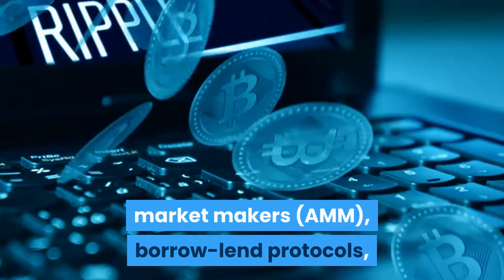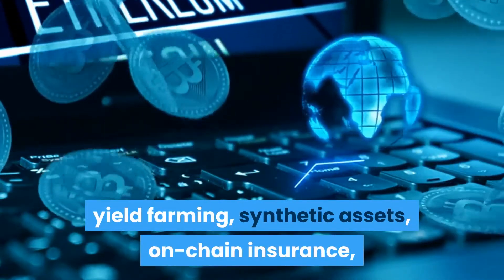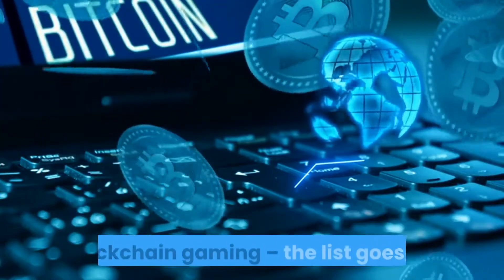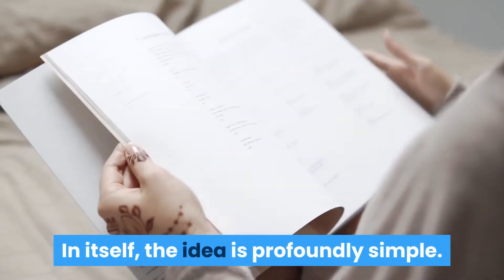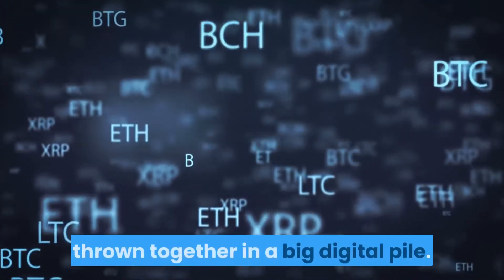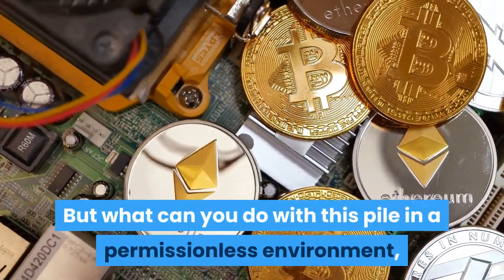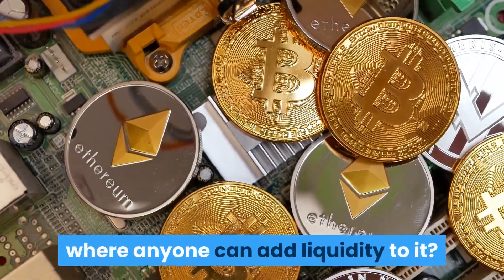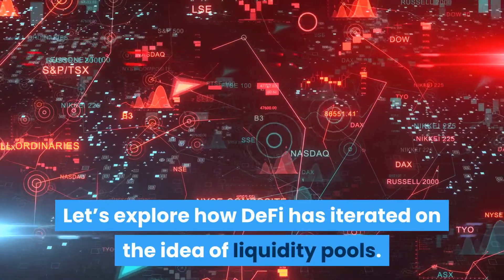Liquidity pools are an essential part of automated market makers (AMMs), borrow/lend protocols, yield farming, synthetic assets, on-chain insurance, and blockchain gaming. In itself the idea is profoundly simple: a liquidity pool is basically funds thrown together in a big digital pile — but what can you do with this pile in a permissionless environment where anyone can add liquidity to it?